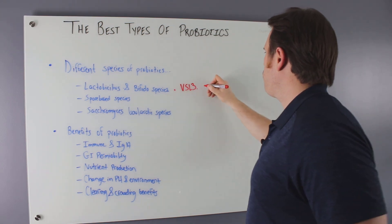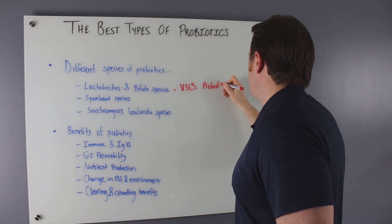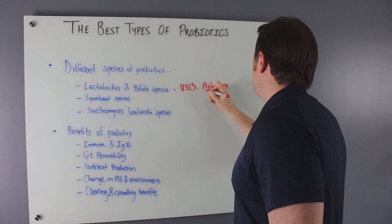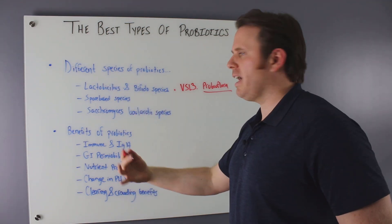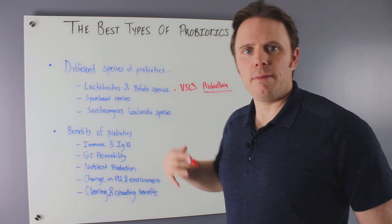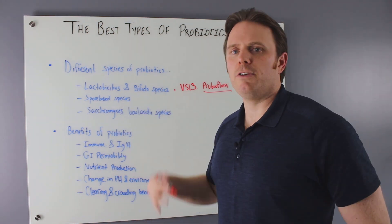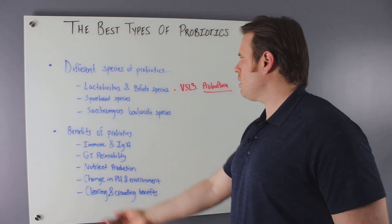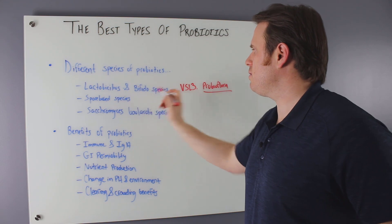I have a product called ProBioFlora that has about 12 of these species in it. Lactobacillus comes in many kinds — lactobacillus acidophilus, lactobacillus casei. There are also bifido species: bifido longus, bifido infantis, bifido cetilus. My probiotic has about 12 species — six lactobacillus and six bifido.